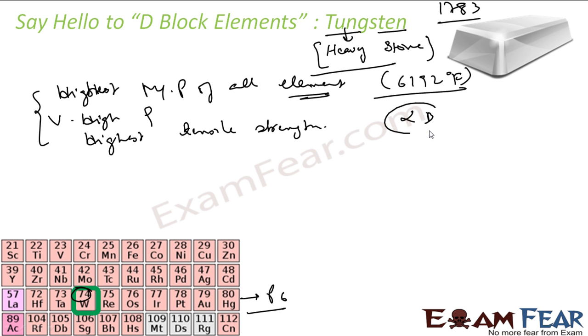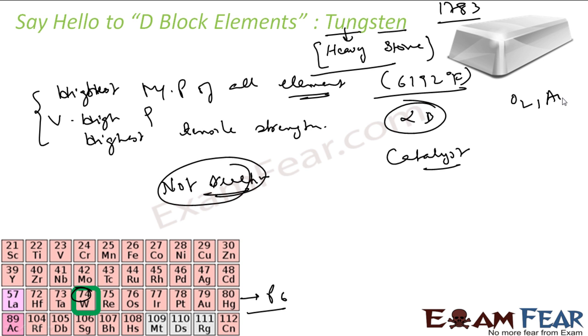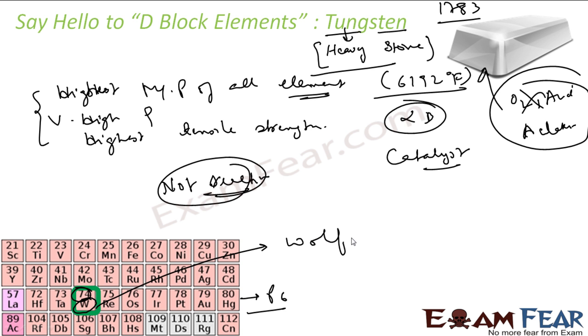There are two crystalline forms of tungsten: alpha and beta. It is used in light bulbs, filaments, X-ray tubes, and electrodes for welding. It is also used in military applications because it is very hard. It also functions as a catalyst. It resists attack by oxygen, acid, and even alkali. The symbol is W because tungsten is also called wolfram.